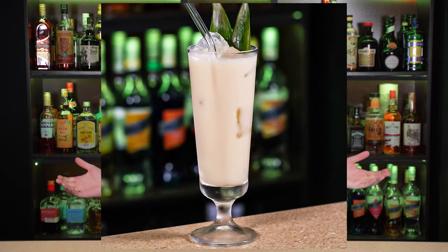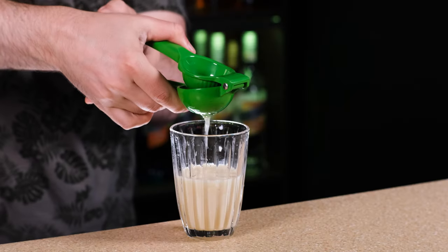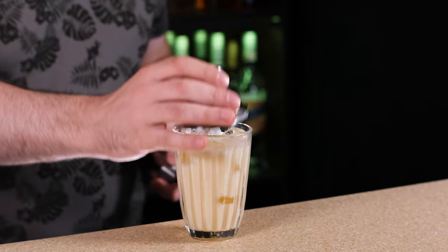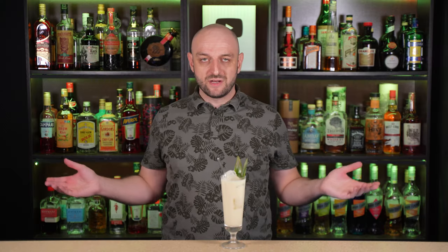Number 7: Piña Colada. I have a whole video about it, so you can check it out. The cocktail is either blended or shaken. First thing we're gonna need is light rum, 2 oz, 60 ml. Cream of coconut — not coconut cream; it is essentially coconut milk with sugar — 1.5 oz, 45 ml. Pineapple juice, freshly squeezed or bottled, 1.5 oz, 45 ml. Lime juice, freshly squeezed, 0.5 oz, 15 ml. Fill the shaker with ice and shake it vigorously. Fill the sling or highball glass with ice, fine strain the cocktail, and garnish with a couple of pineapple leaves. And here it is — Piña Colada.